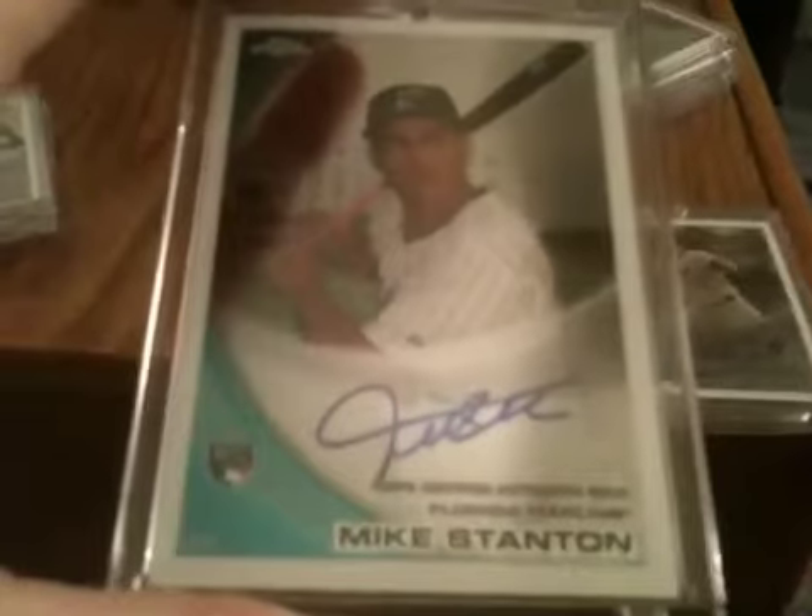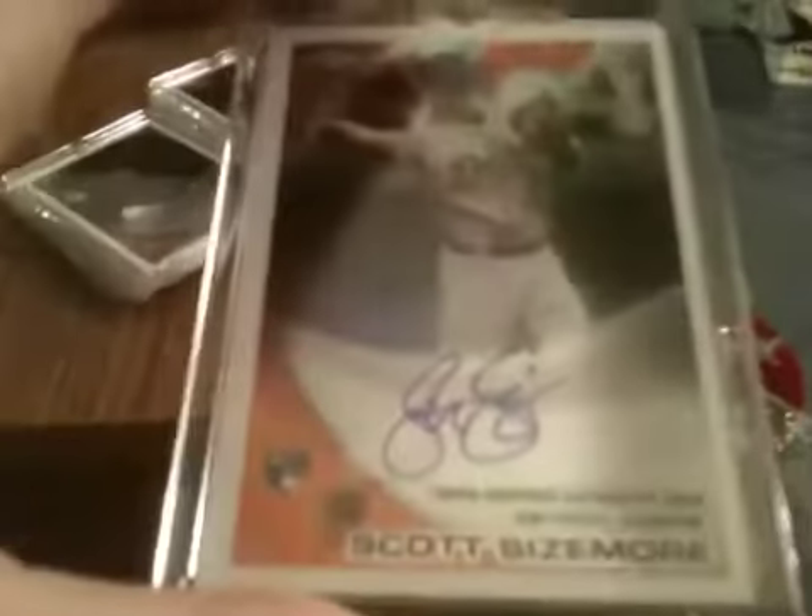Next one: Mike Stanton Auto, books $50; Alex Burnett, books $8; Scott Sizemore, books $8. That's $66.